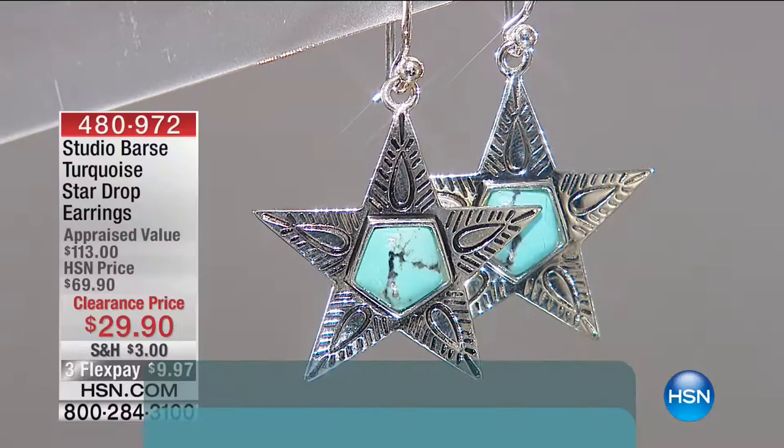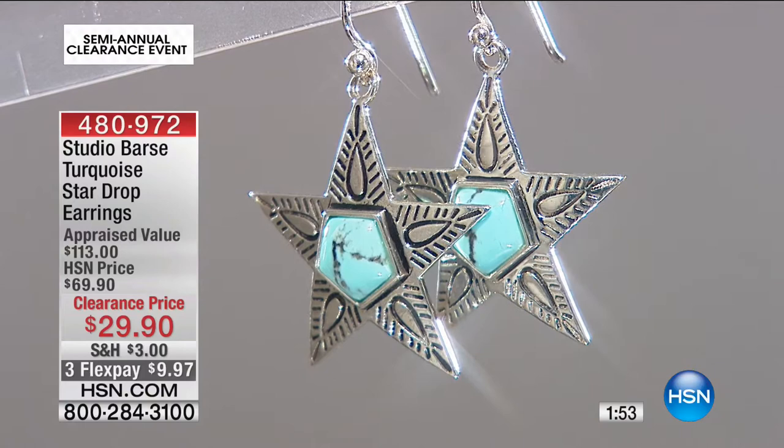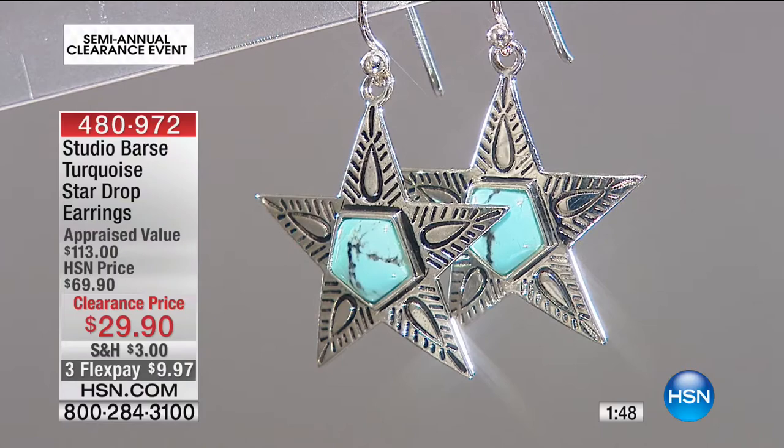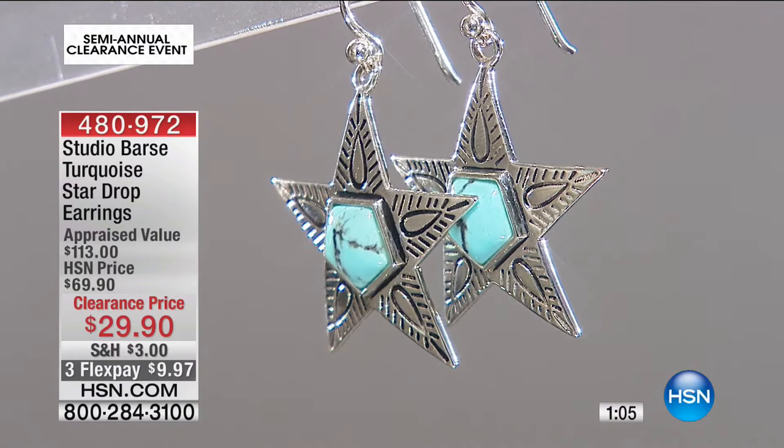The next one from Studio Bass, continuing that wonderful lineage from George Bass, is item 480972 at $29.90 — the star in your eyes. This is almost an ode to Southwest style jewelry. You've got that beautiful big star with inlaid sterling silver and turquoise in the centre. They're one and a half inches in length and one and one-sixteenth wide. The appraised value was $113; it's now $29.90.